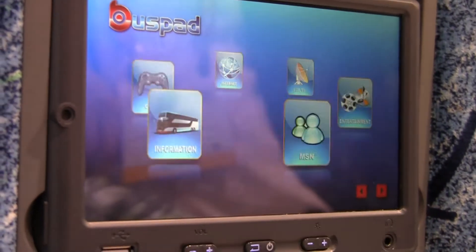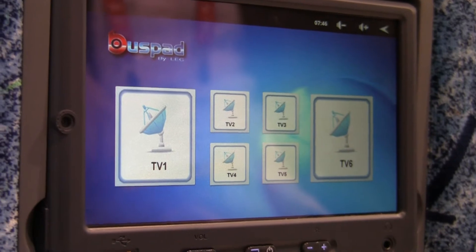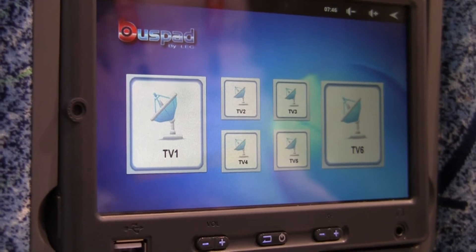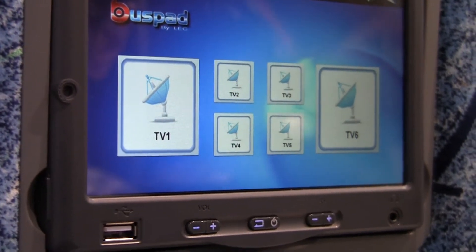It does have games, internet, and entertainment. One cool thing would be live TV. The way it works is they have one administration hub in the bus that branches out. Each device would be connected by power and a TV cable, and that would most likely be a satellite on the roof of the bus itself.